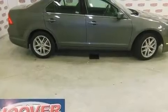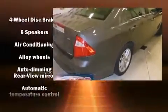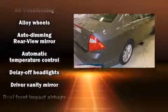Top features include front fog lights, leather upholstery, a power seat, heated seats, automatic temperature control, and cruise control.